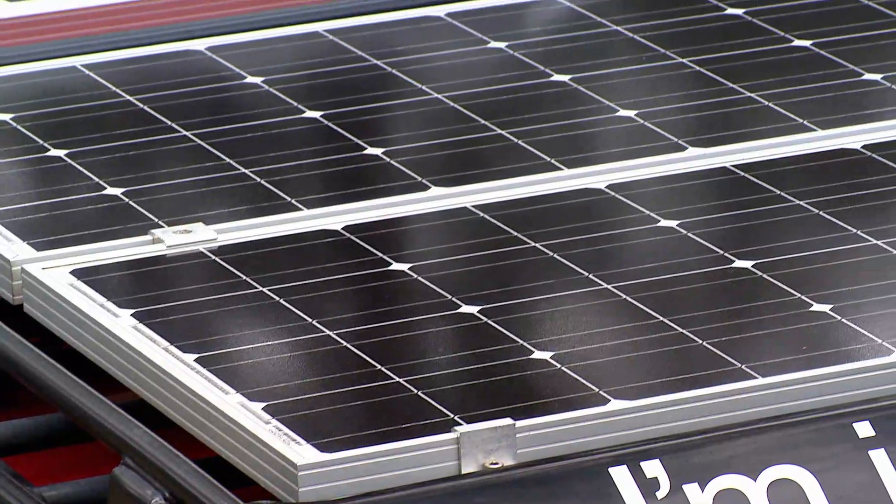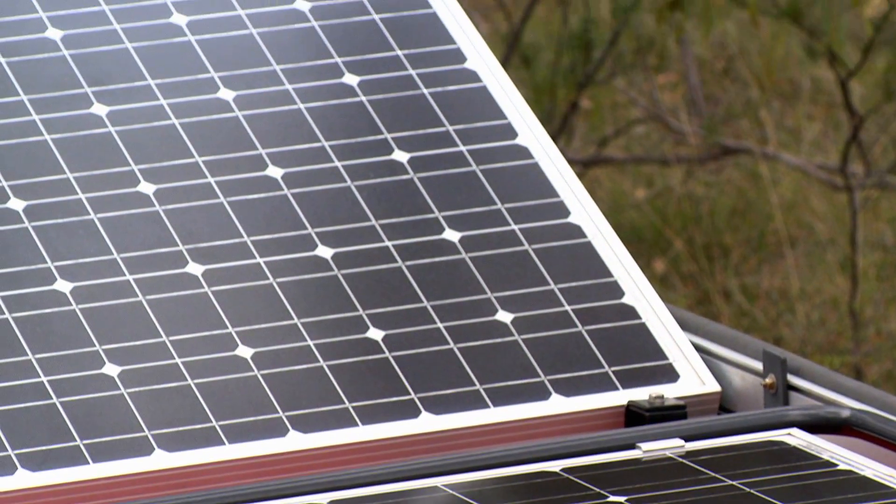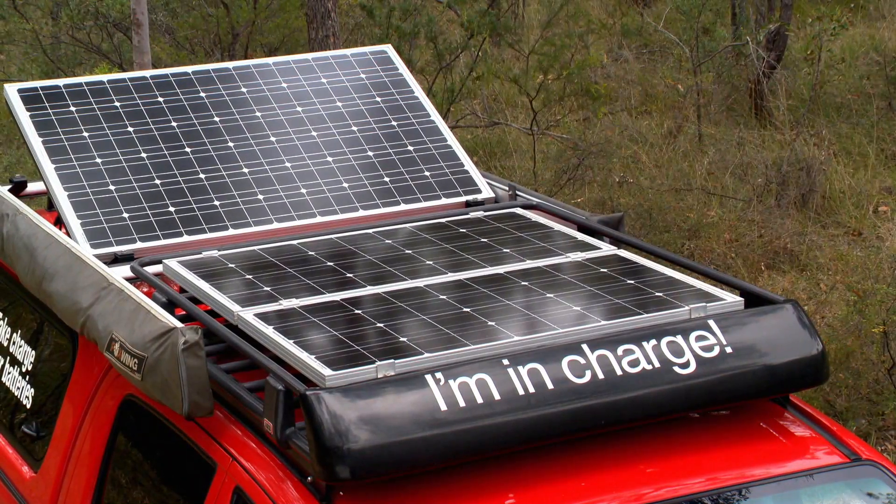Their mono crystalline panels are constructed with a double channel aluminium frame for extra strength against vibration, twisting, and flexing during your off-road travels.